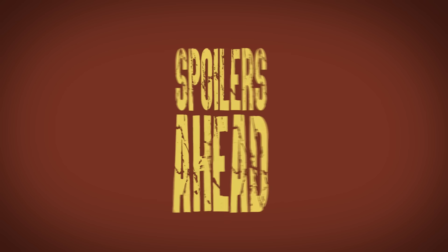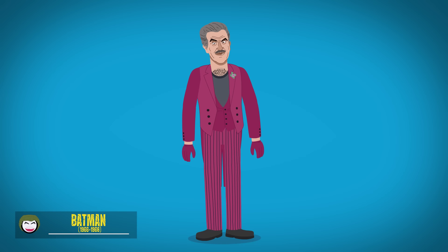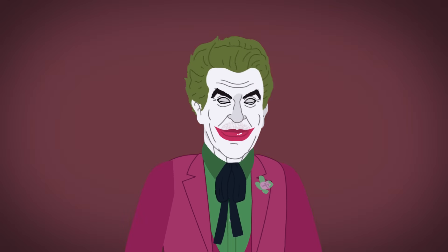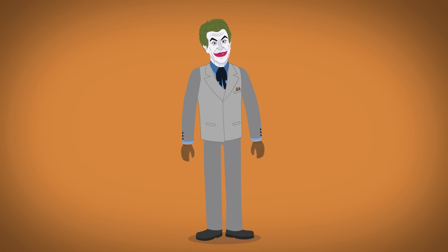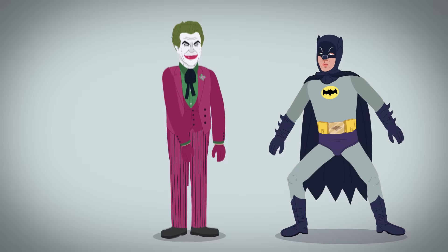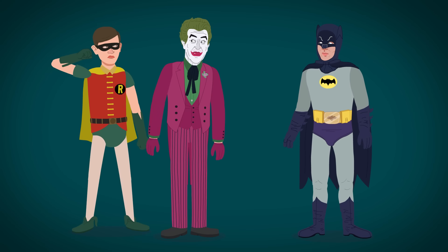The 1960s TV series Joker wears a pink suit and a green dress shirt. His face is pale with a painted smile, wild green hair, and a visible mustache. This Joker is a master of many disguises and a world-class surfer, but mainly he's a prankster, often foiled by the dynamic duo.